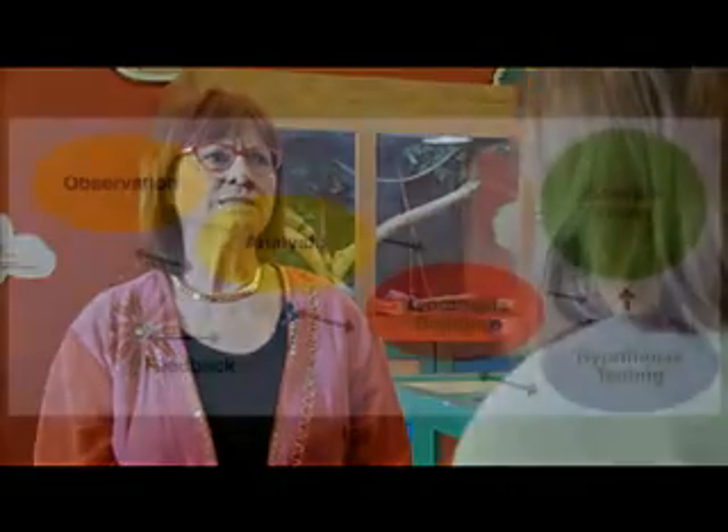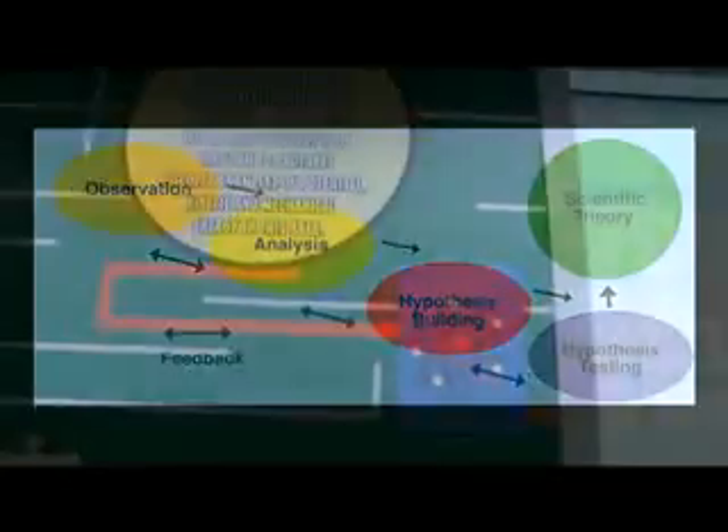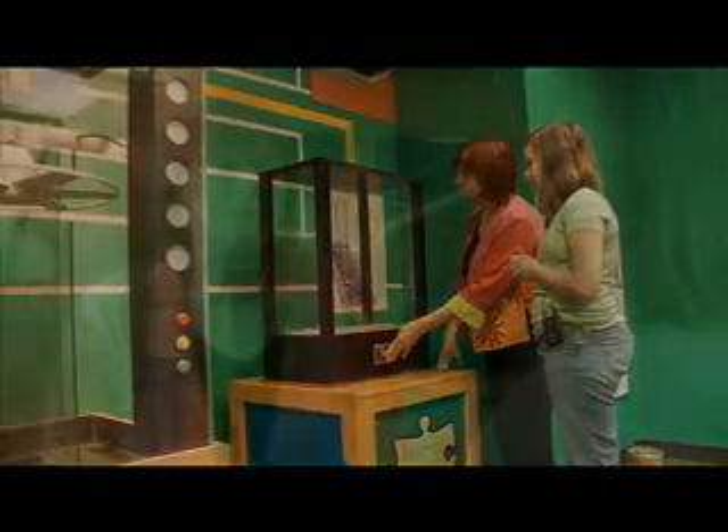What is the scientific method? The scientific method is the basics of science. It is a process that you would use to solve problems. First you have to identify the problem, then you solve the problem. There are just different steps that you can follow to do that. I find that even in life I use the scientific method, because I identify problems and I solve them with ways that I think up.